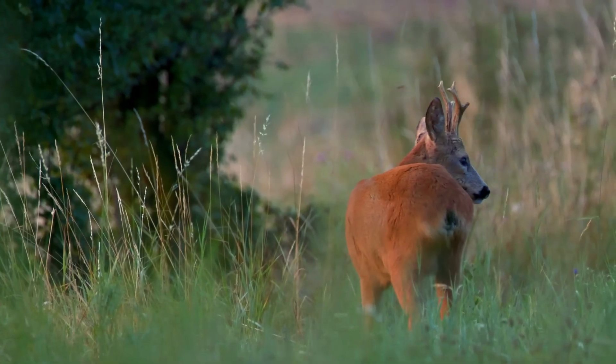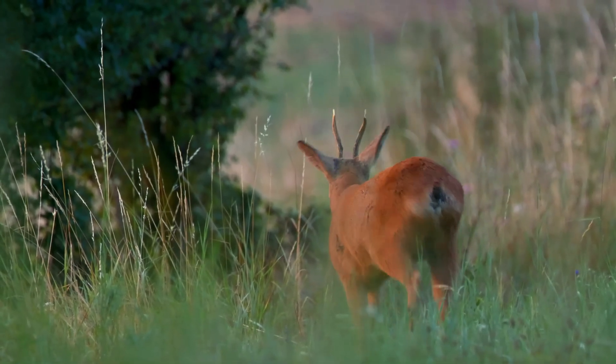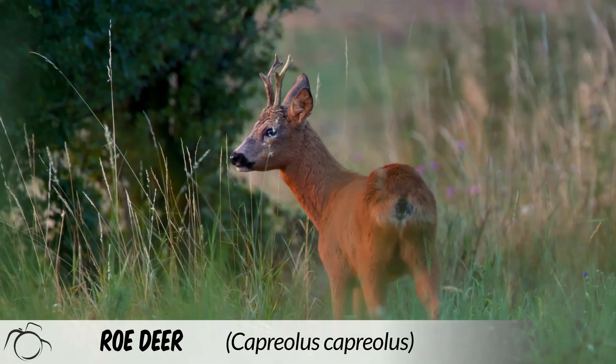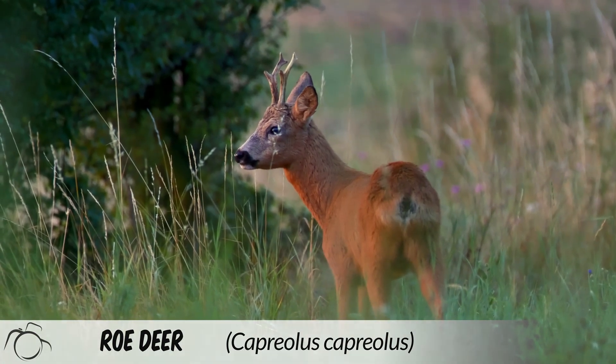Hi, I'm David. Welcome to Wildlife in Focus. This episode is everything you need to know about the roe deer. Scientific name: Capreolus capreolus.